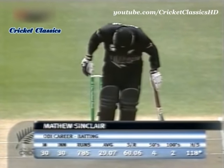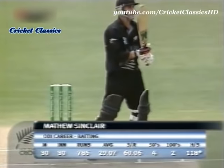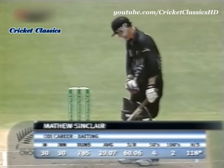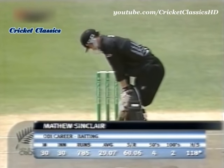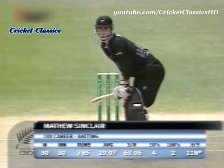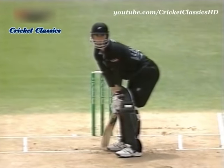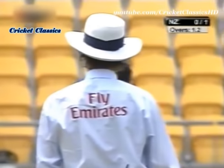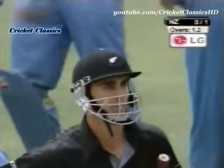Matthew Sinclair at three for the Black Caps of New Zealand — in his 30th match, averaging 29, four half-centuries and two centuries. He's got a 70 in this series. And Zaheer Khan on the mark, Astle removed — that is a great delivery. Zaheer Khan is on fire!